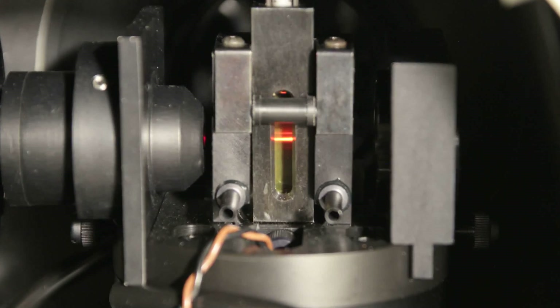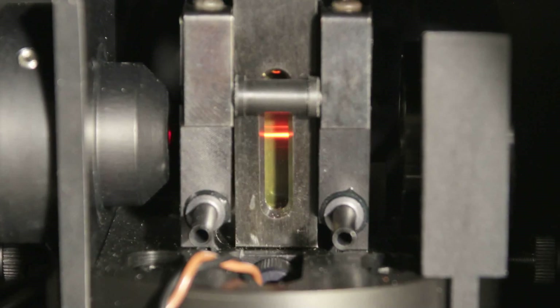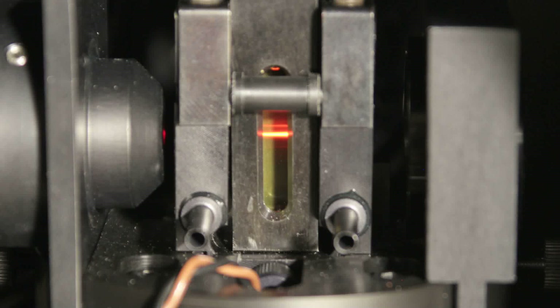We're using fluorescent molecules, which basically are molecules that absorb light, and when they absorb light, they basically absorb energy. And after they absorb that energy, they emit that energy as a form of light, too.